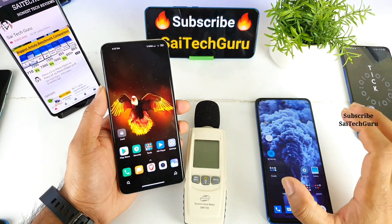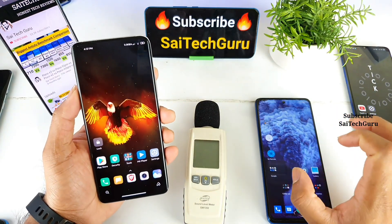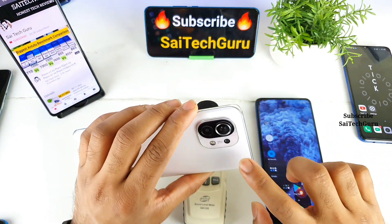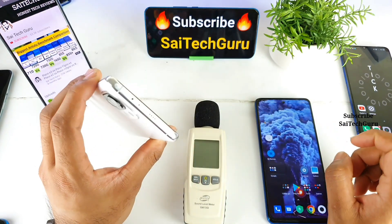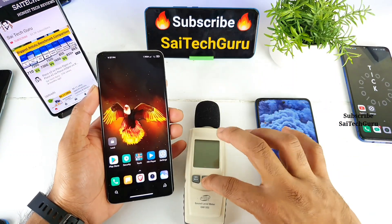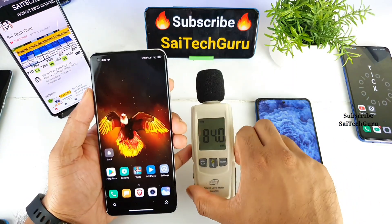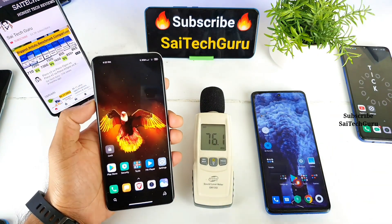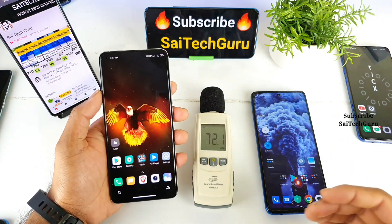I got really good feedback in terms of sound effects on the Mi 11. Let's use this sound meter to calculate which phone produces the highest decibel sounds. I'll play the same audio file on both smartphones.